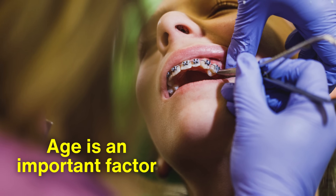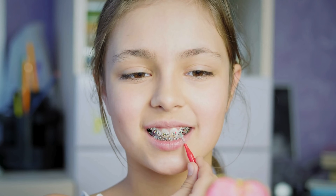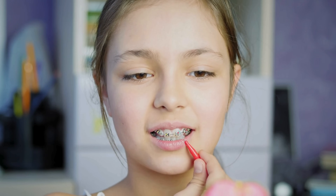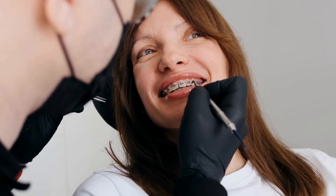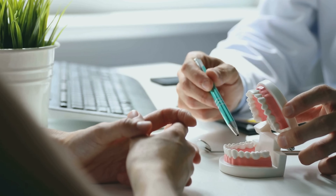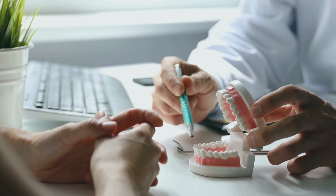Age is an important factor in orthodontics. Children and teenagers often see faster results because their bones are still growing and are more responsive to pressure. Adults can still benefit from braces, but the process may take longer due to the denser, more mature bone structure. This is why orthodontists sometimes recommend early intervention for younger patients to prevent severe issues.